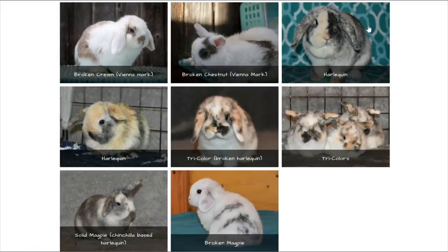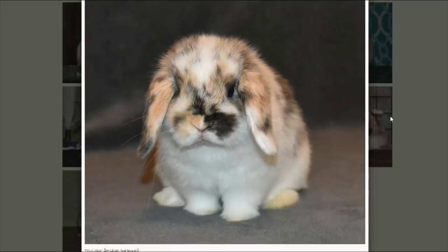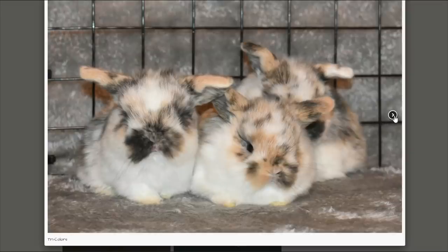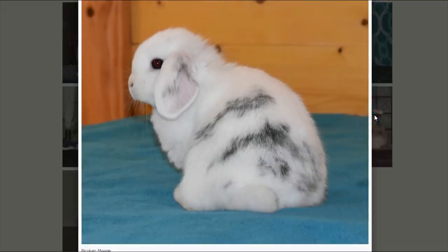Finally, we have the harlequin gene and its different variations. A solid harlequin has a bright orange two-tone face. If you add the broken gene to the harlequin gene, you get what is called a tricolor — in Holland Lops, tricolors are showable whereas solid harlequins are not. If you have a chinchilla-based harlequin, you have a magpie — more of a grayish, cream, and white combination compared with orange. Then there's the broken version of the magpie.